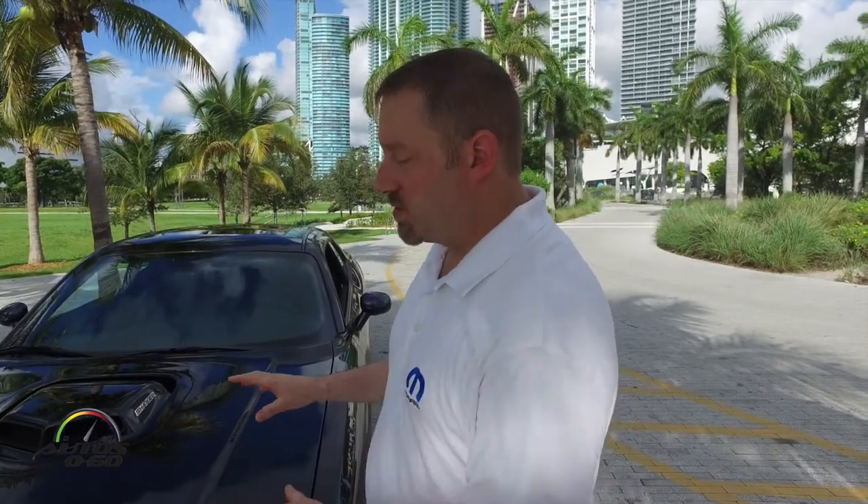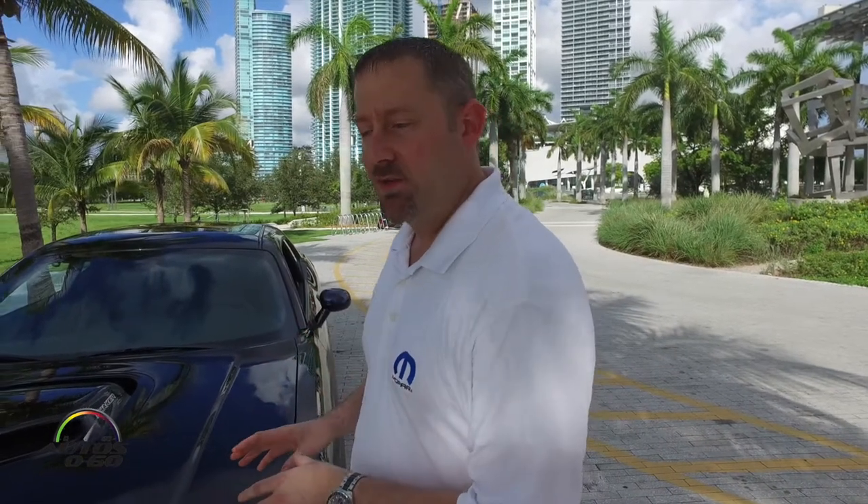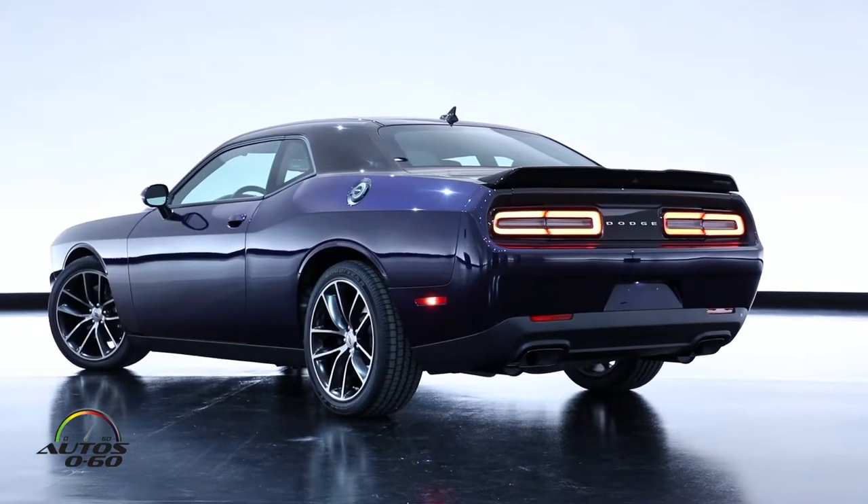The Mopar 17 starts out as a Dodge Challenger Scat Pack Shaker. When it comes off the production line, we've taken 80 of the blue cars and 80 of the silver cars and take them to our facility, our Mopar Custom Shop.